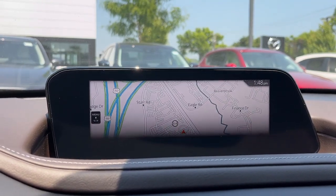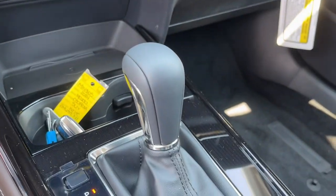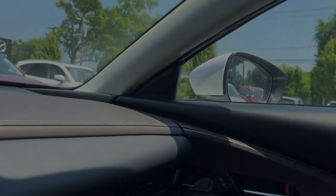Backup camera. Satellite radio. Power liftgate. Steering wheel audio controls. Crossover convenience meets refined sophistication.